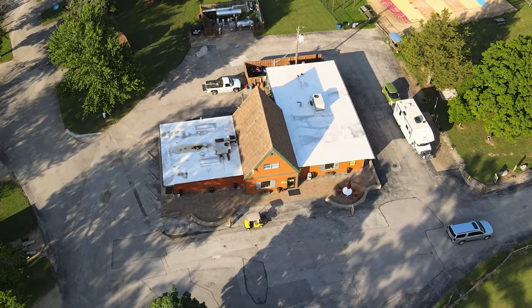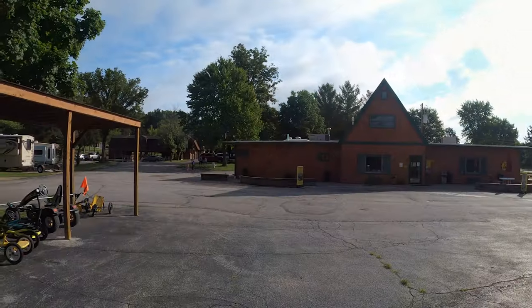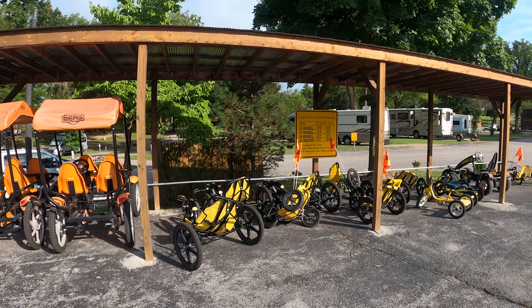The camp office features a large gift shop and friendly staff. They sell gifts and souvenirs, food items, firewood, propane, and other supplies are available at reasonable rates.